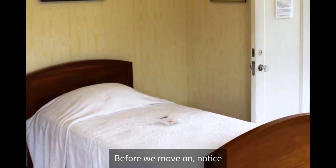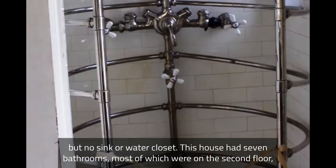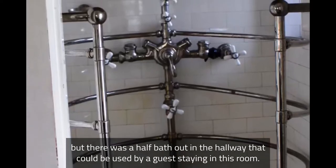Before we move on, notice this room's unusual feature: a needle shower but no sink or water closet. This house had seven bathrooms, most of which were on the second floor, but there was a half bath out in the hallway that could be used by a guest staying in this room.